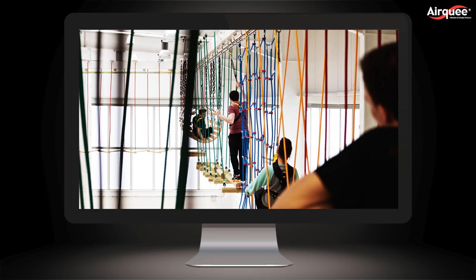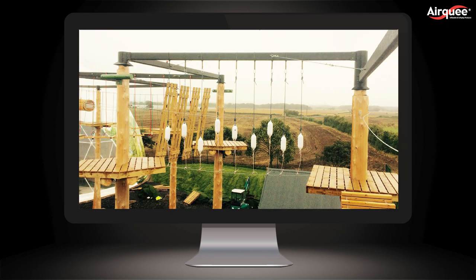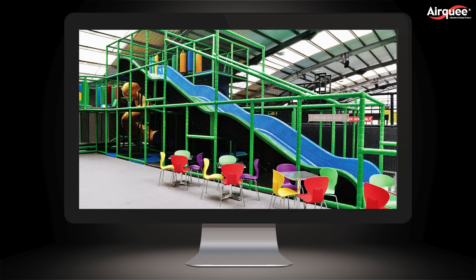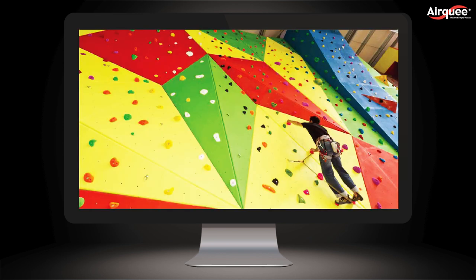Besides our main attractions, we also offer high rope adventures, bouldering wall experiences and soft play areas. We are already expanding our expertise and product offering into indoor mini golf courses.